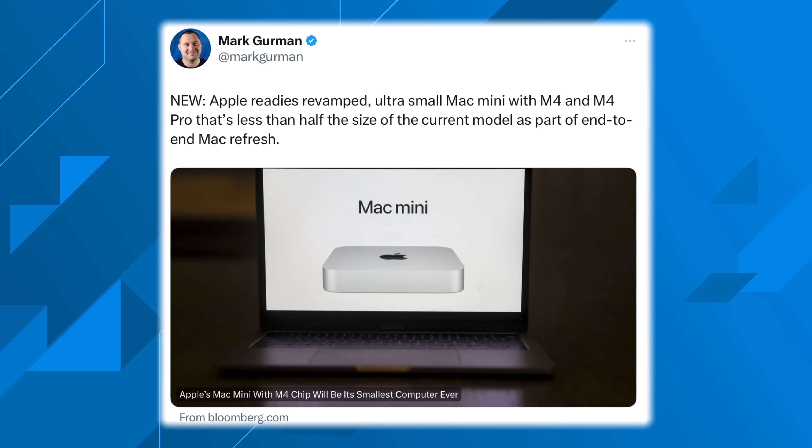That leads into the possibility that we might be getting a Mac Mini much sooner than expected — either during Apple's keynote of the iPhone event as a one more thing, which would be absolutely amazing, or maybe in October. But it's definitely going to be coming this year. Let's find out everything we know about the new M4 Mac Mini and maybe even the M4 Pro Mac Mini.